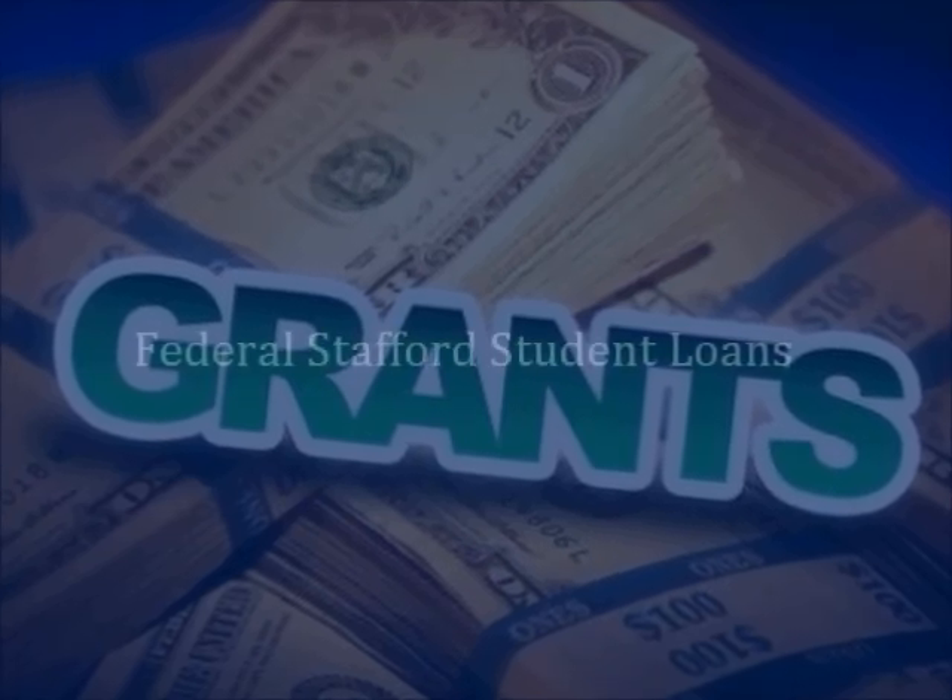Another option is Stafford Student Loans. These federal loans have low interest rates and do not need to be repaid until six months after you graduate or leave school.